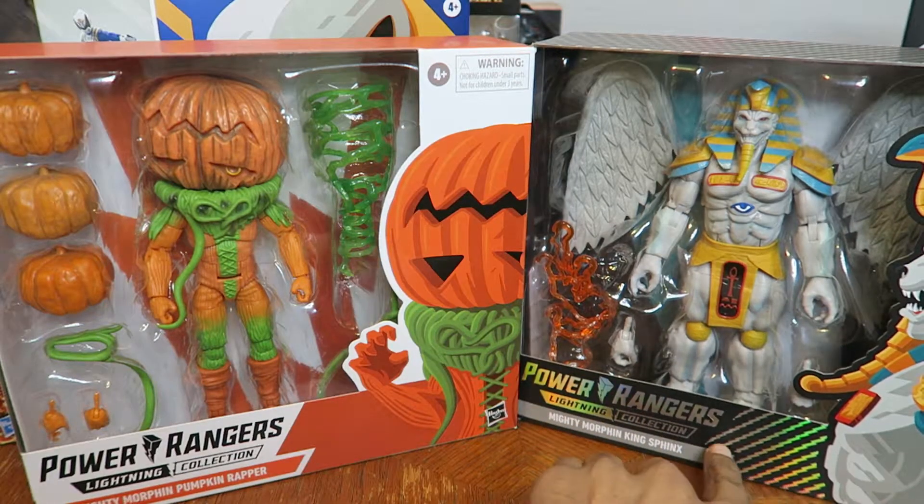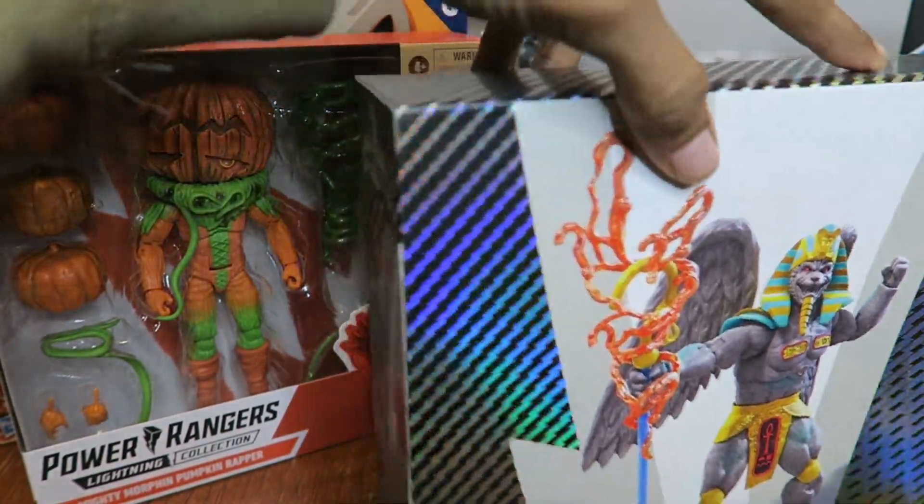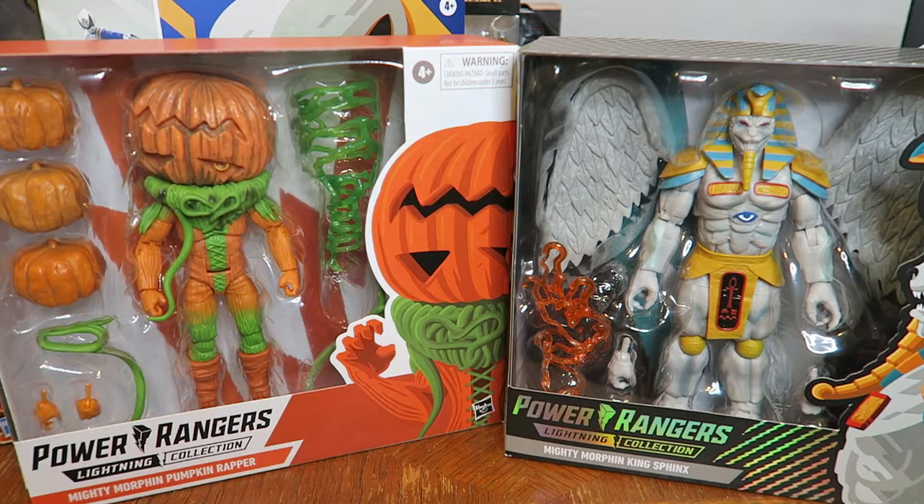I've been loving the Power Rangers Lightning Collection from Hasbro. I never got into the Legacy Collection — I always wanted to but kept putting it off, telling myself I'd eventually buy them. Then Hasbro took over the license from Bandai, started making Power Ranger figures, and now they're making the monsters too, which is nice.